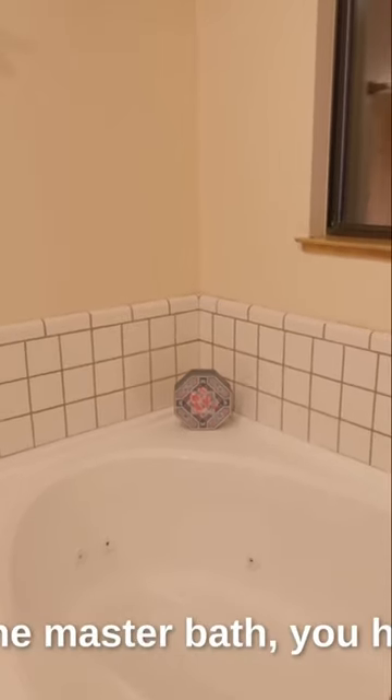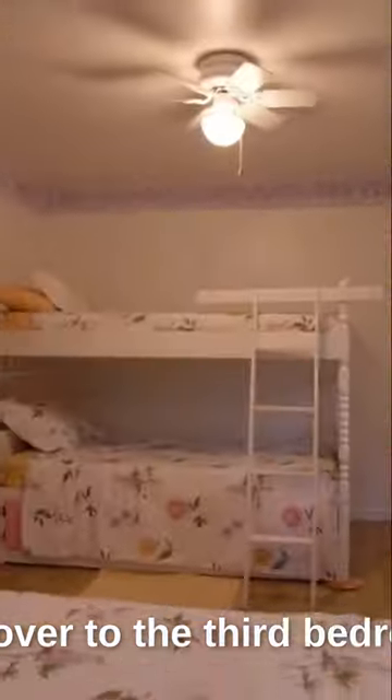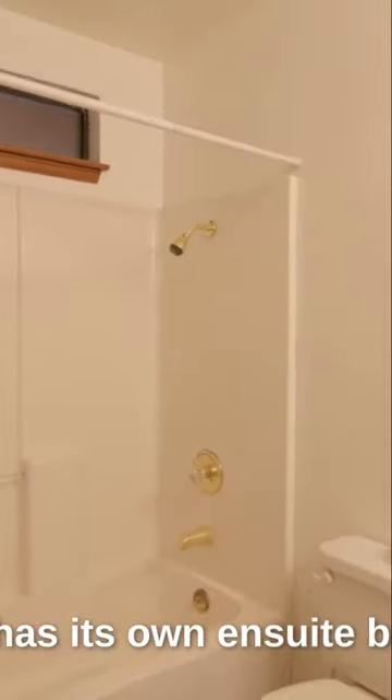Inside the master bath, you have a tub, a shower, and a walk-in closet. We go over to the third bedroom and it also has its own en-suite bathroom.